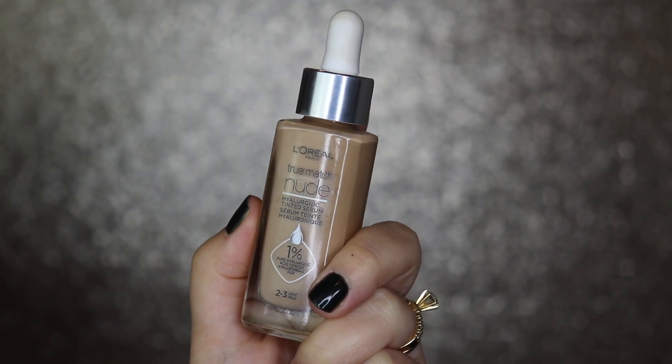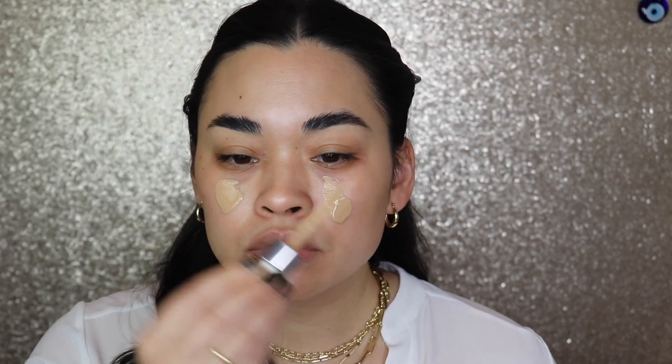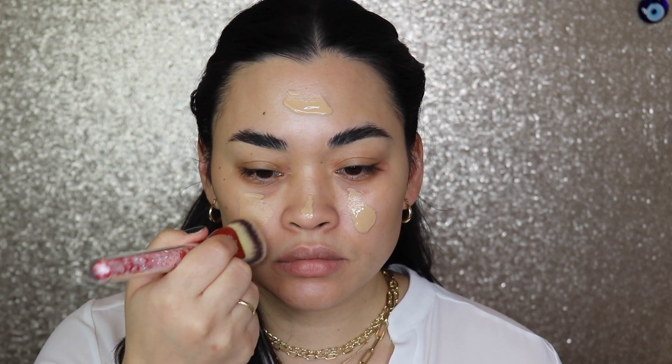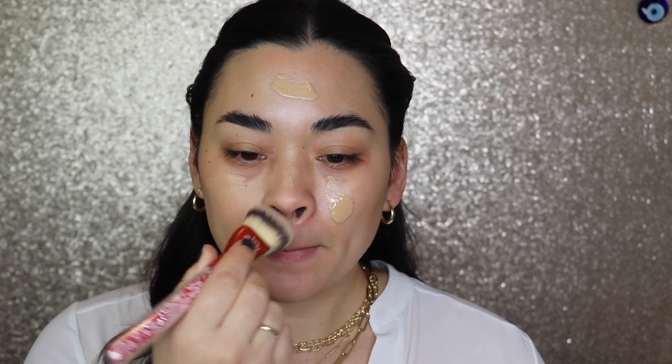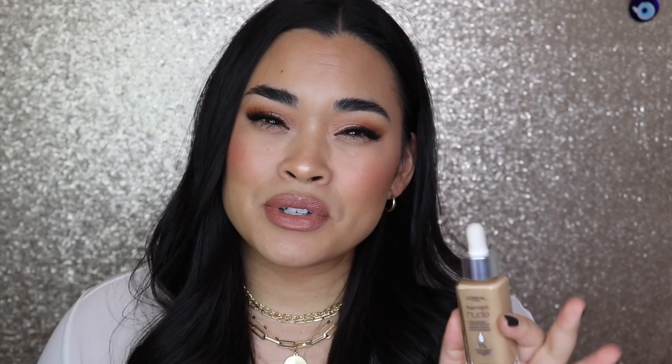For my foundation, I have been using this one since I purchased it — it's like my everyday foundation. I have the L'Oreal True Match Nude Hyaluronic Tinted Serum in the shade 2-3 Light. I've been grabbing this so much lately. If I need to put on a quick face or even if I'm going out, I still put this on. I love that it covers redness, has a nice luminous finish, you can still see your skin through it, and it has hyaluronic acid to help plump the skin.